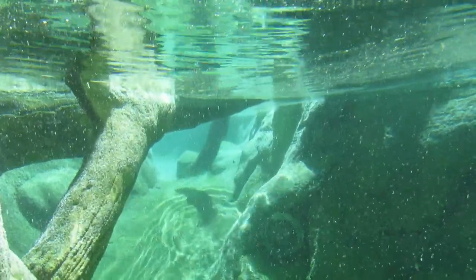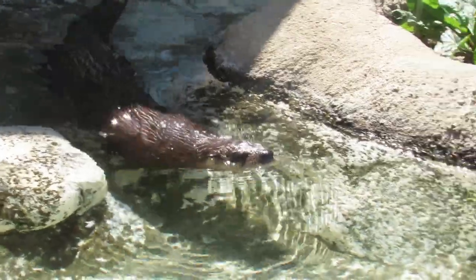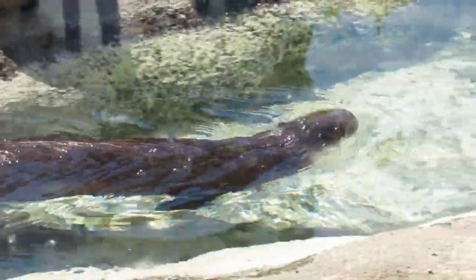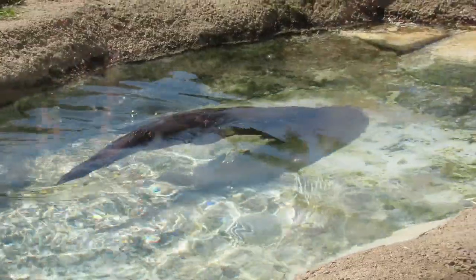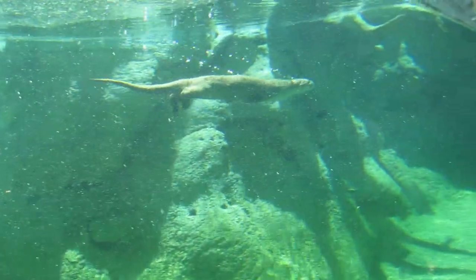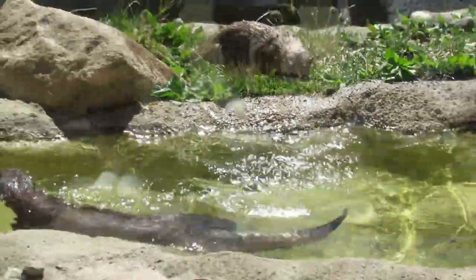North American river otters are very adaptable, with a large range that spans most of Alaska and Canada, as well as large portions of the eastern and northwestern United States. Throughout their range, they can be found living in almost every type of habitat, except for deserts and tundra. While they may live alone or in pairs, river otters are known to socialize in larger groups, often engaging in playful behavior.